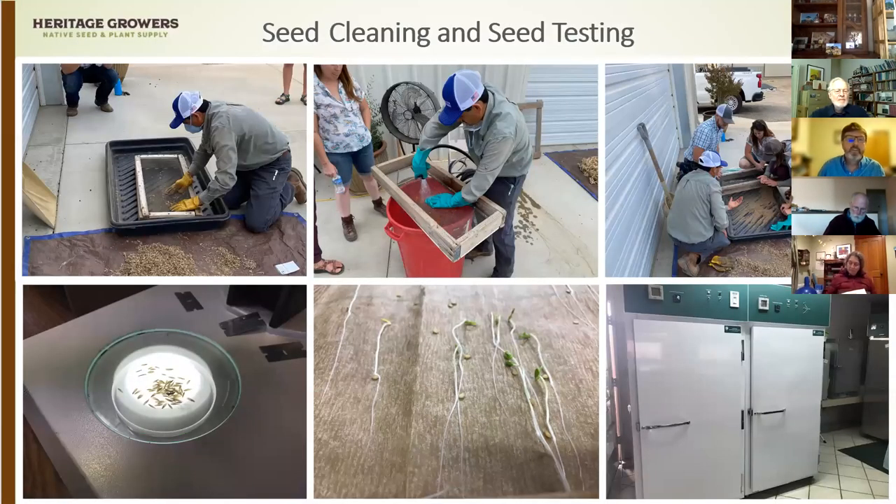When producing seed of known genetic origin, there are important processes involved. River Partners has been cleaning seed for many years using screens. Now we're putting together a formal seed cleaning mill using large machines to clean significant amounts of seed. Another important part is doing lots of testing with really high quality seed labs — testing materials we're collecting in the wild, materials we'll plant, and the products we produce.